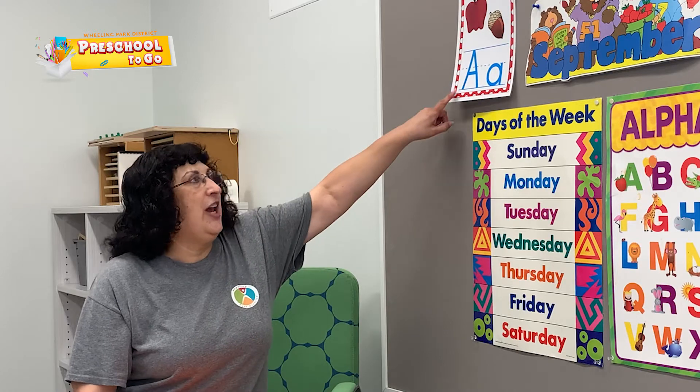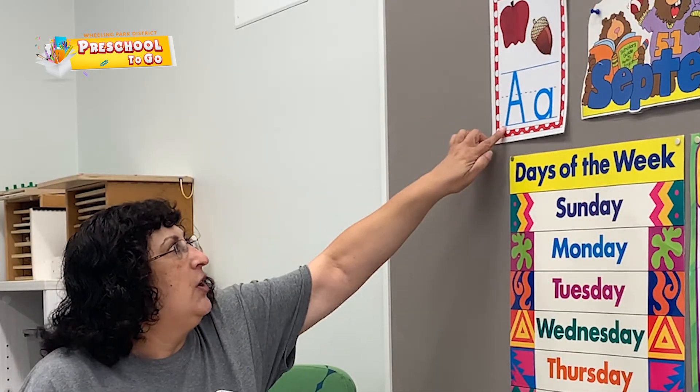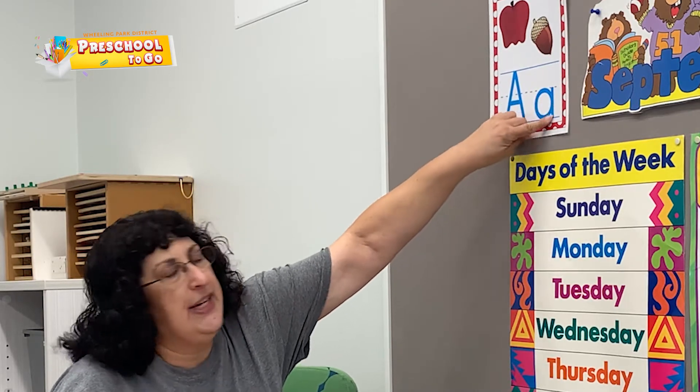Hi, it's Mrs. Usman. Nice to see you. This week we're going to focus on letter A. A is for Apple and Acorn. It goes up and down and across, and a small A goes around and down.